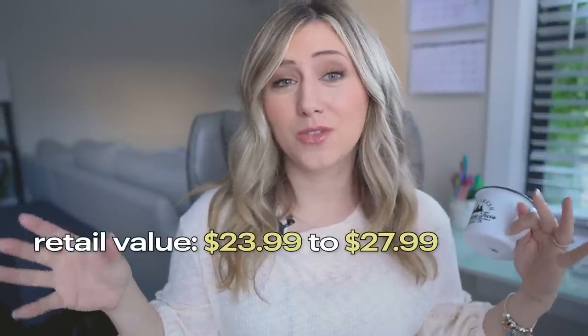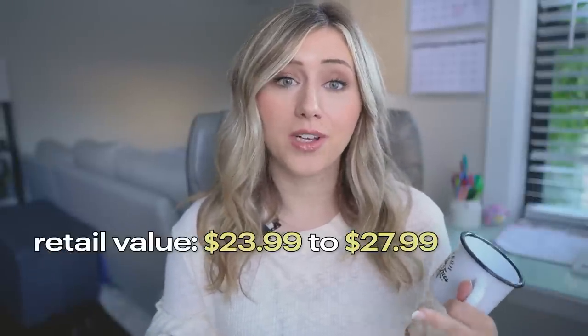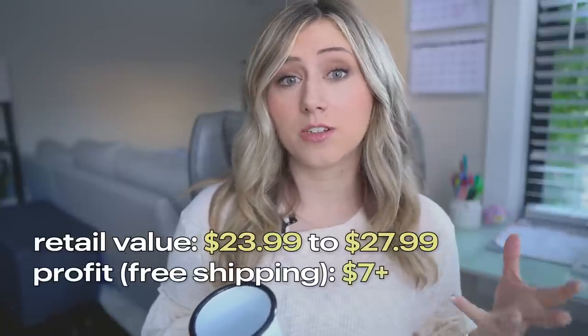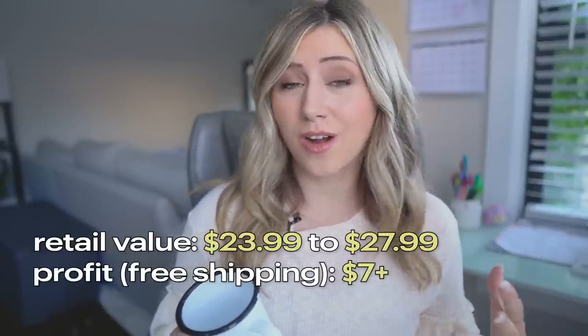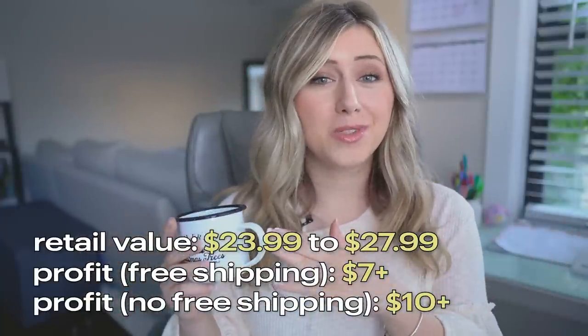This mug is from the Imagine Your Photos print provider. The production fee is $7.77 and shipping is $7.39. I would suggest offering free shipping with this mug because retail value across Etsy ranges from $23.99 to $27.99, so you would still have a profit. Profit margins are $7 plus with free shipping, or $10 plus without. When shipping goes over $7, customers tend to hesitate at checkout.